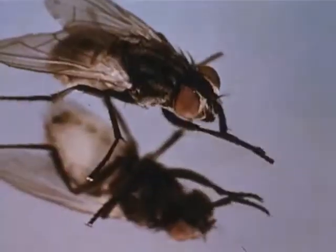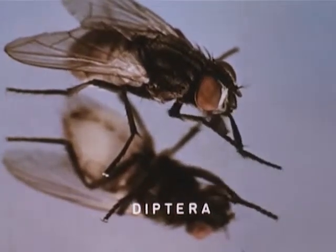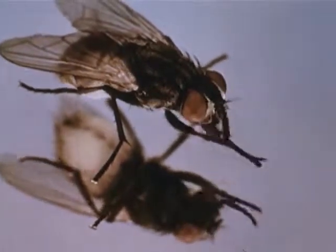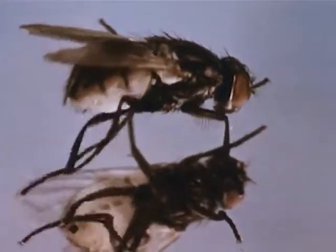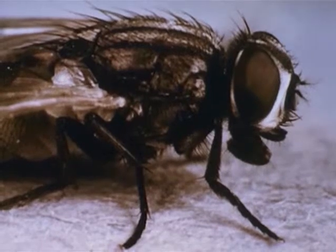It is a true insect. It belongs to the order of insects named Diptera, which means two-winged. Its two transparent wings fold back to give it a triangular appearance when not flying. Bristle-like hairs cover parts of the fly's body. These hairs are one of the means by which the fly picks up and transports millions of disease germs as it visits sources of contamination.